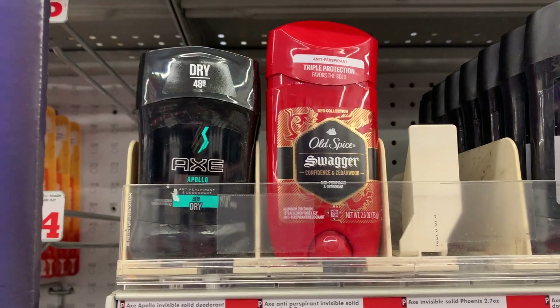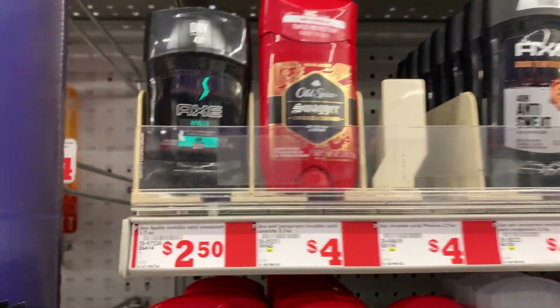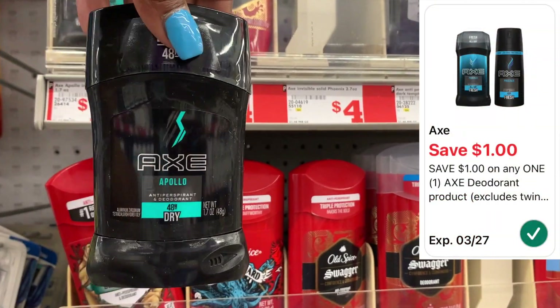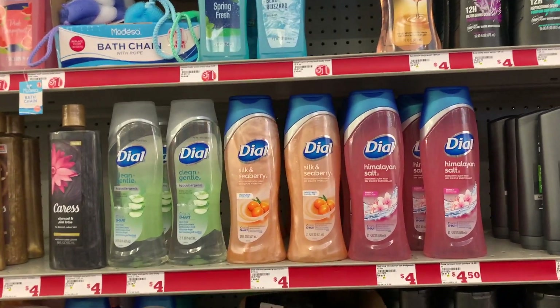I'm picking up one of the Axe deodorants — the 1.7-ounce. It is priced at $2.50 and we do have a $1 digital dropping it down to $1.50. Let me put this in my cart.